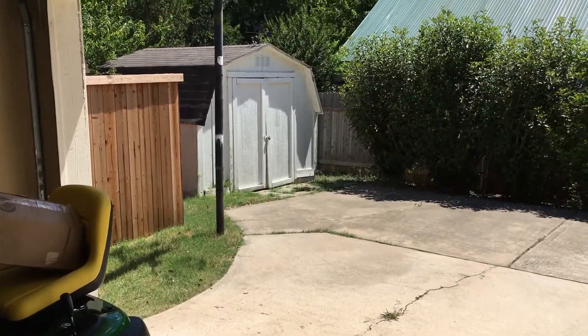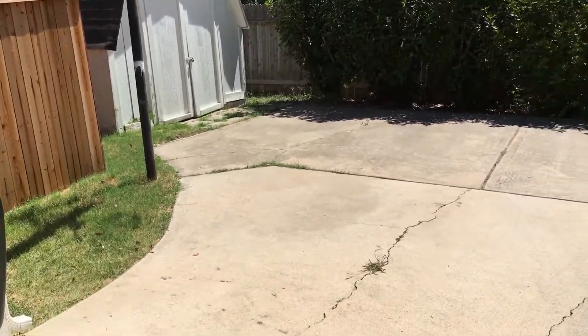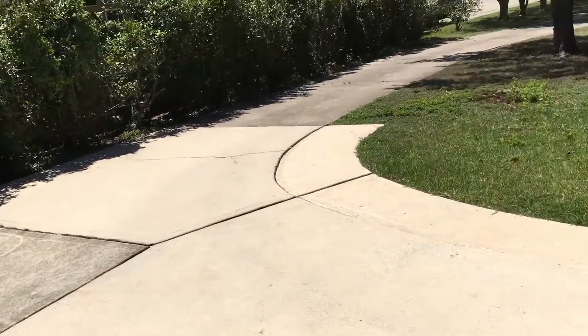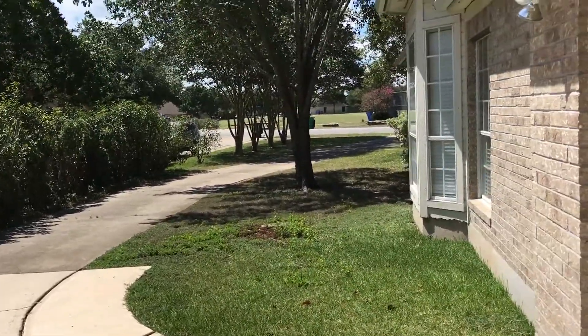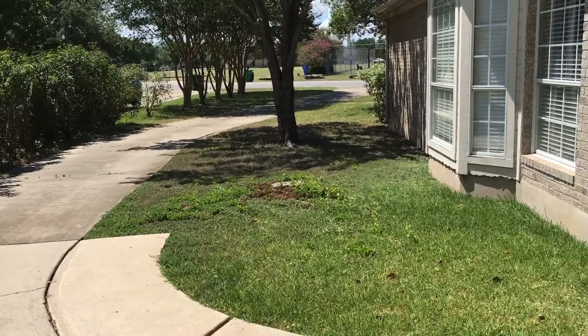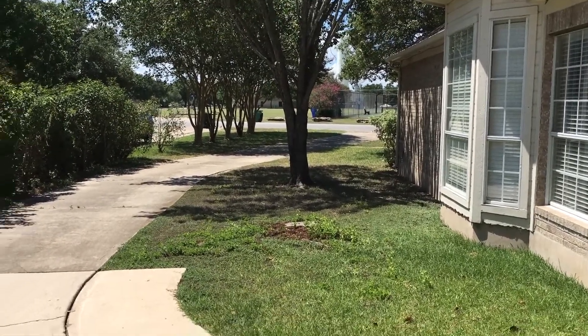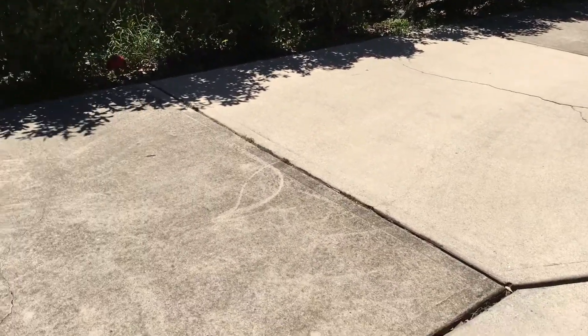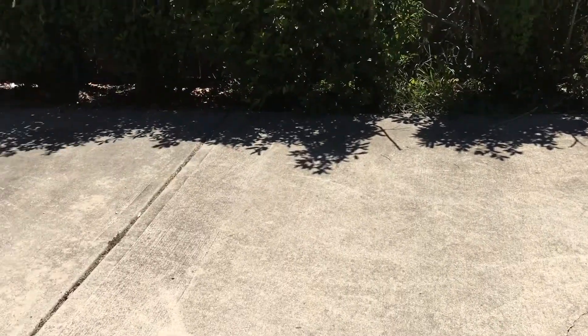Our driveway is on the side of the house, which is nice. We've got a ton of room over here — the driveway goes all the way down there, and we've got all this room on the side of the house. We're not going to do anything with this to start, but this could actually be a great place for a walkthrough if we wanted, which would be pretty cool.